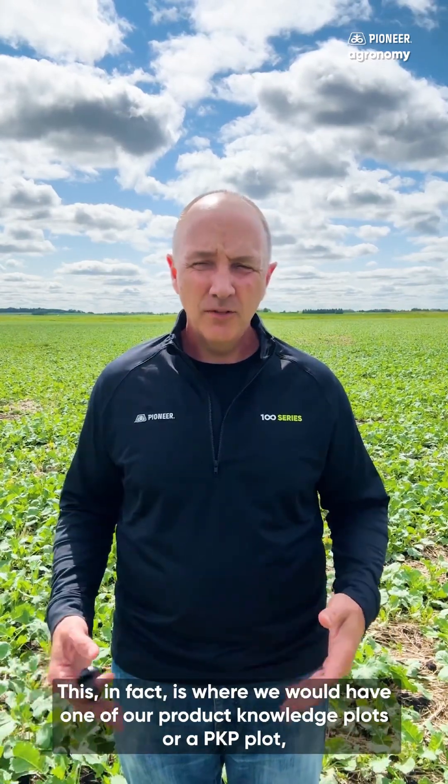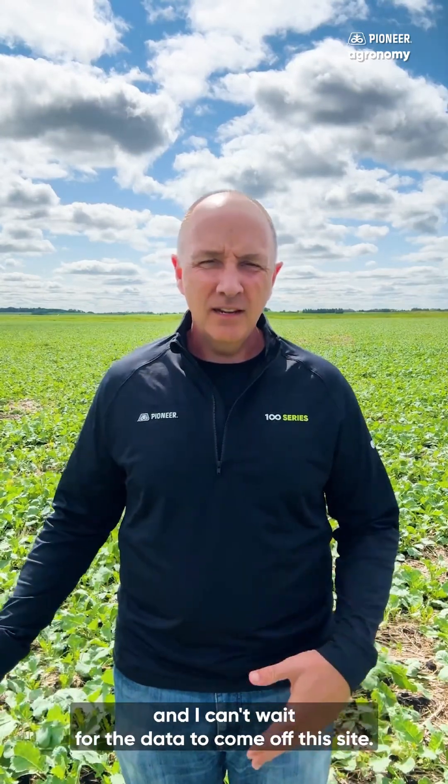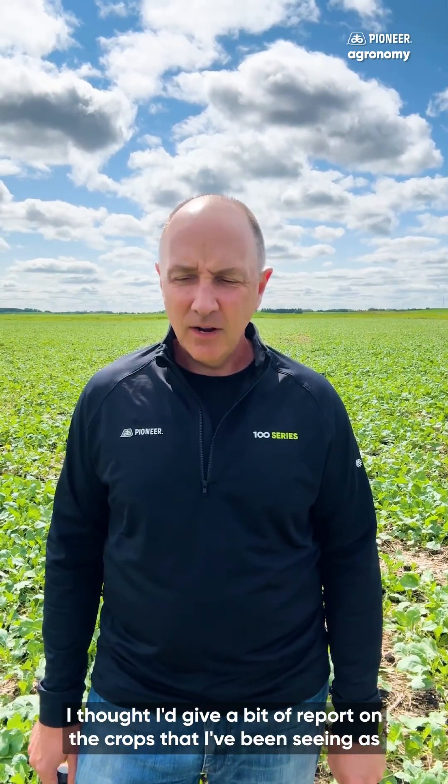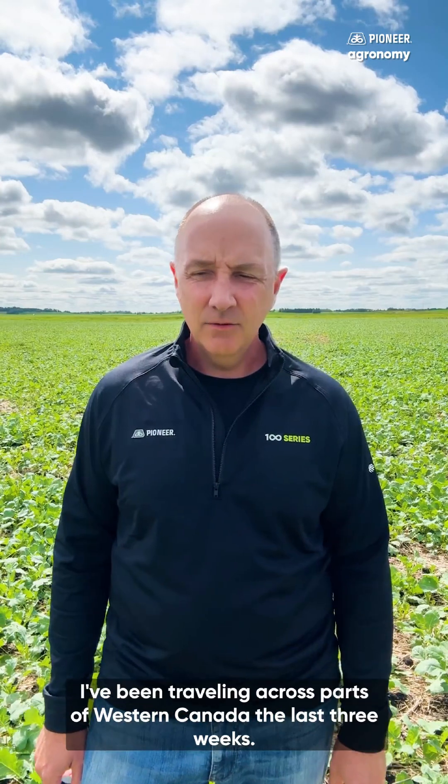This is in fact where we would have one of our product knowledge plots, or a PKP plot, and I can't wait for the data to come off this site. I thought I'd give a bit of a report on the crops that I've been seeing as I've been traveling across parts of western Canada the last three weeks.